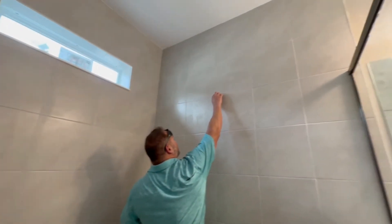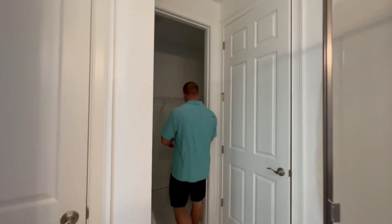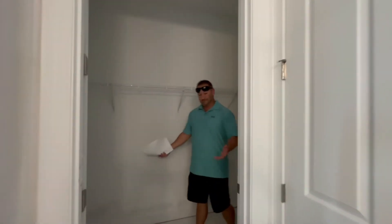Usually they cut the tile right about here, but this one goes floor to ceiling. Some people say it's more tile to clean, but it looks great. And then we have the primary closet — very good size.